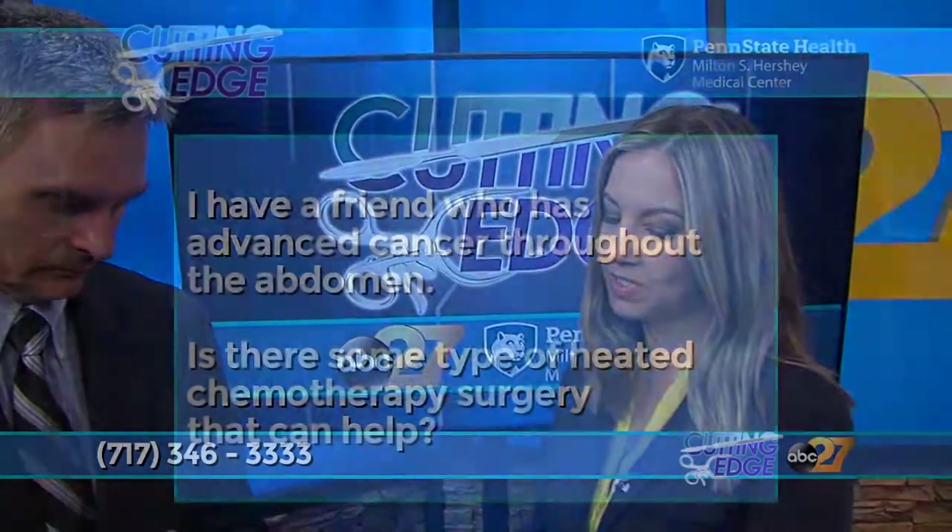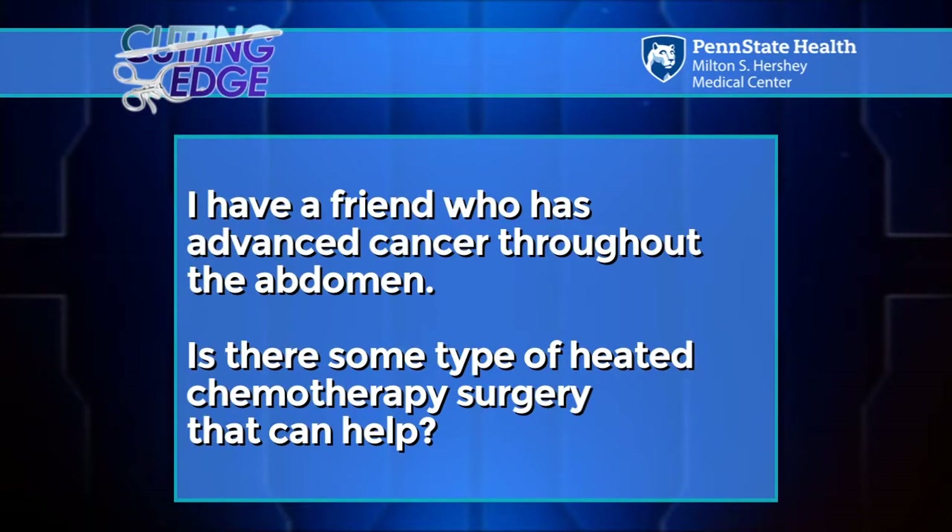Here's our next viewer question: I have a friend who has advanced cancer throughout the abdomen — is there some type of heated chemotherapy surgery that can help? Yes, there is an option — not offered at many centers throughout the nation, but it is offered at Hershey Medical Center. It's a technique called HIPEC: hyperthermic intraperitoneal chemotherapy. The operation is done, sometimes tumor is removed, and very high temperature chemotherapy is delivered right at the tumor. It's not for everybody, but it can benefit selected patients — worth investigating.